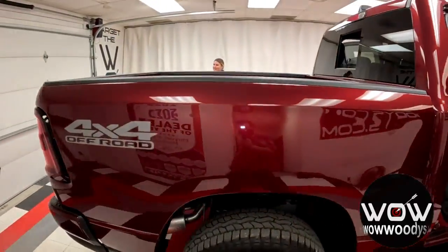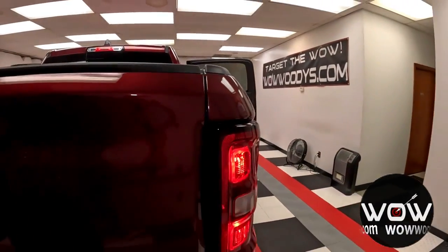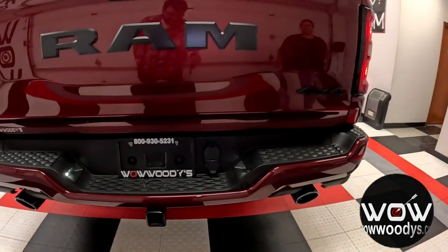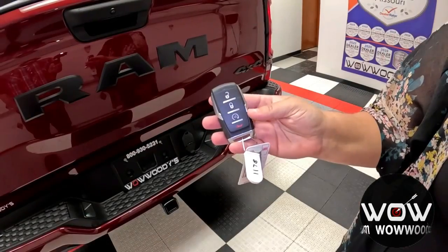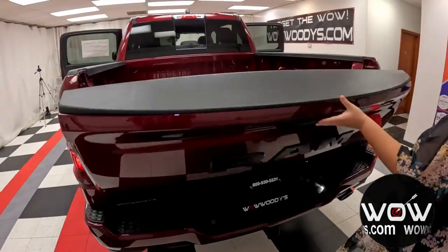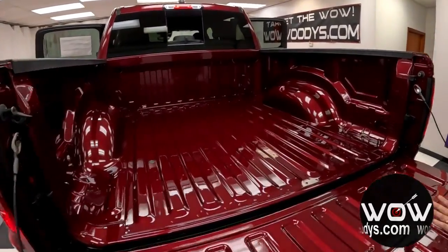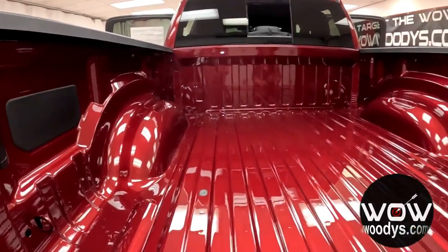Making your way to the back, you've got your 4x4 off-road badging — that's part of the off-road group. You've got your LED tail lamps, rear sensing system, and your dual exhaust with blacked-out badging. Under the key fob, you do have remote start. And checking out the bed, really nice back here — you do have your tie-down hooks so everything is secure.